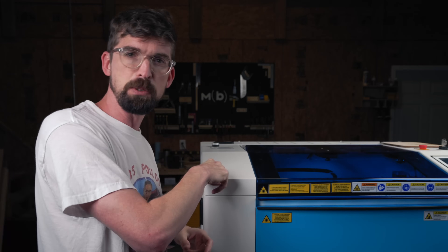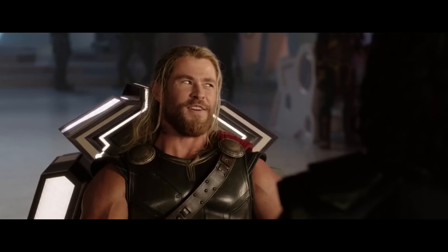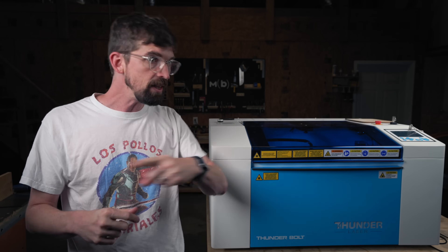Thunder Laser recently released this machine right here, the Thunderbolt. And when I was getting the emails about the release, I saw this really interesting video from their CEO.